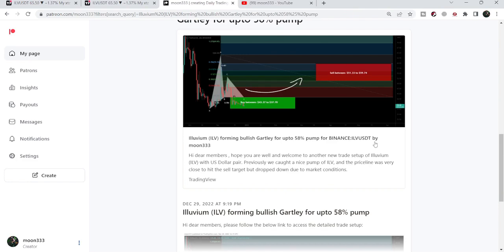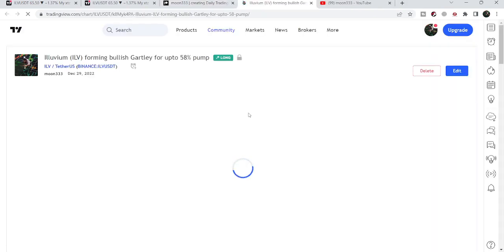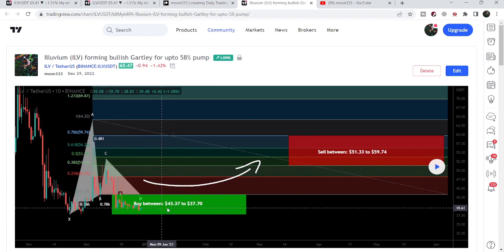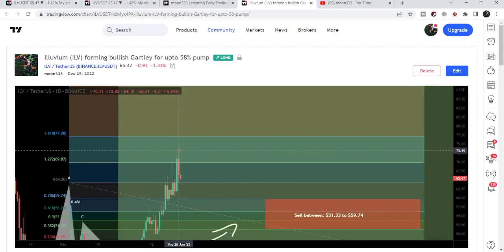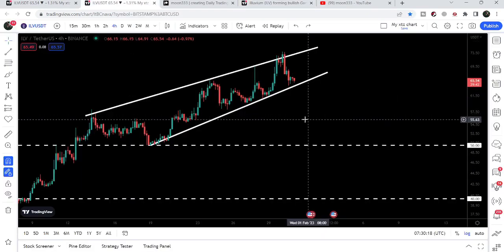First of all, let me begin with my most recent trade signal of Illuvium that I shared a few days back with my members on the 29th of December. That was a harmonic bullish reversal that Illuvium formed on the daily time frame chart with the US dollar pair. When I shared this idea it was moving at $39.48, and after playing out we had a very big pump — it rallied up to $73.85, which was more than an 85% pump.